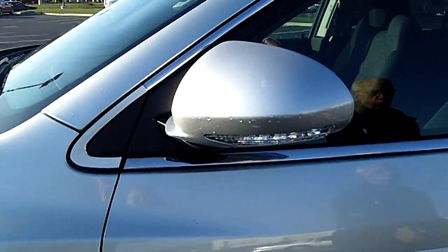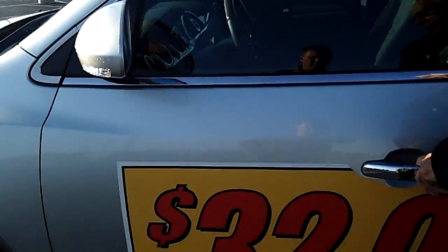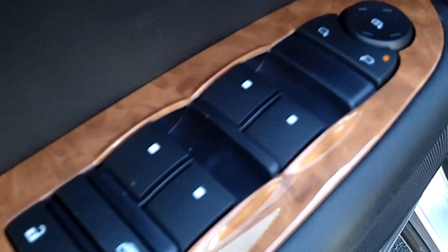Inside it is a cloth interior. It does have heated outside mirrors. Inside, it has a remote for everything, Bluetooth capability, and cruise control.